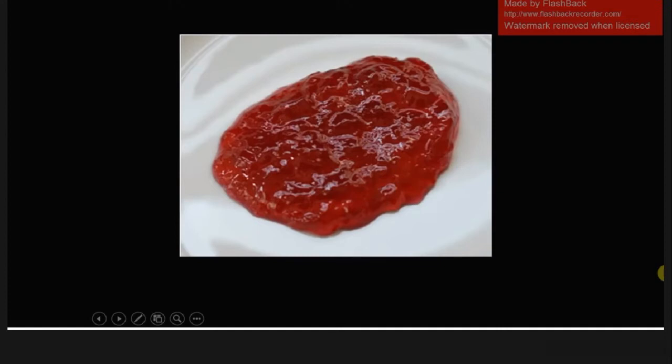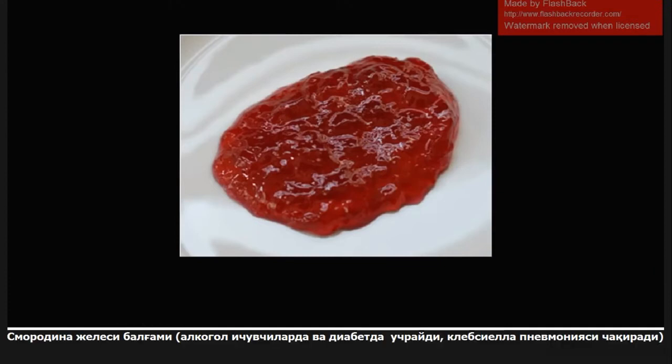This image itself isn't very high-yield, but the description is. This is currant jelly sputum — I wanted to put a picture of it because a lot of people know the term but don't know exactly what it looks like. Currant jelly sputum is seen in alcoholics and diabetic patients who have pneumonia caused by Klebsiella pneumoniae. They might not even say currant jelly sputum, but you want to be thinking about pneumonia caused by Klebsiella pneumoniae.